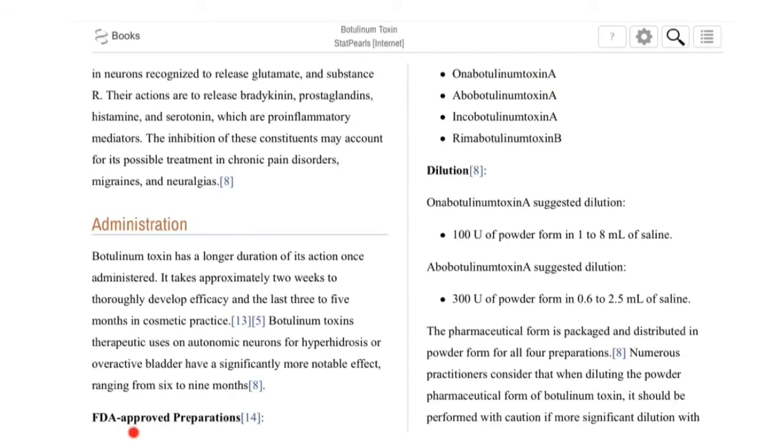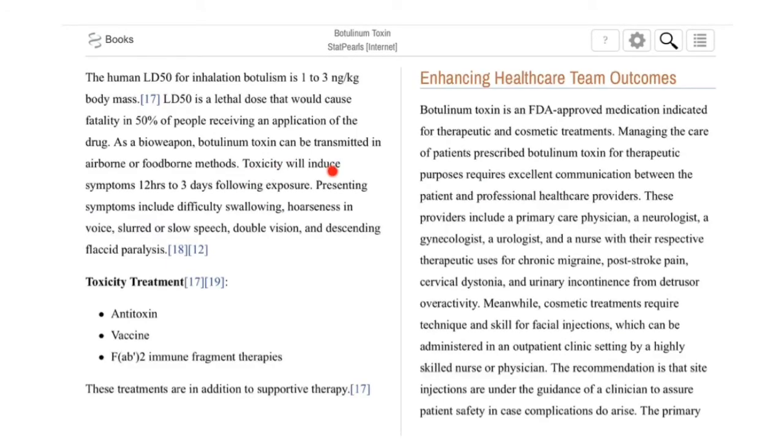Here are some of the FDA-approved preparations: onabotulinum, abobotulinum, incobotulinum type A, and rimabotulinum toxin type B. Toxicity will induce symptoms 12 hours to 3 days following exposure. Presenting symptoms include difficulty swallowing, hoarseness of voice, slurred or slow speech, double vision, and descending flaccid paralysis.